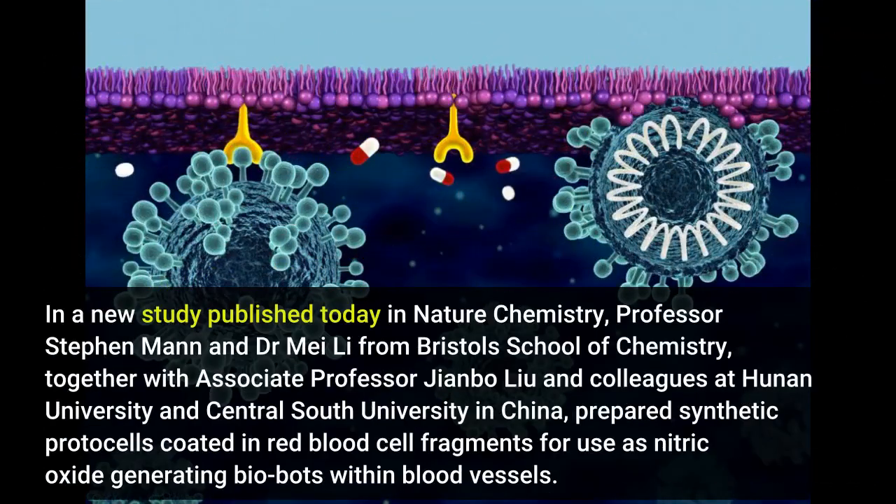In a new study published today in Nature Chemistry, Professor Stephen Mann and Dr. Mei Li from Bristol's School of Chemistry, together with Associate Professor Jimbo Liu and colleagues at Hunan University and Central South University in China, prepared synthetic protocells coated in red blood cell membranes.